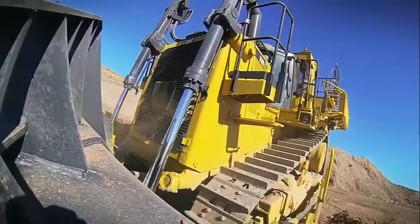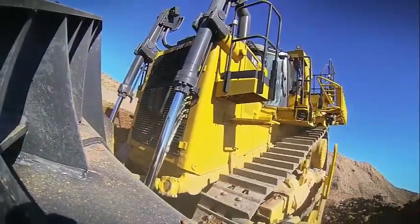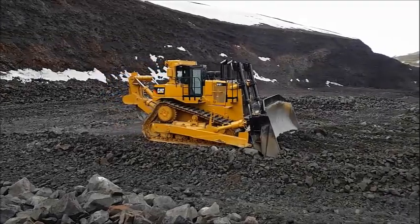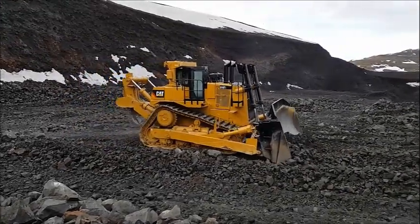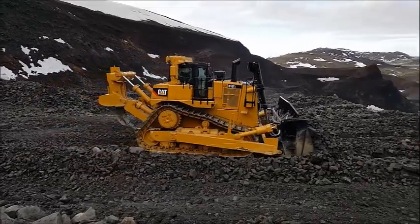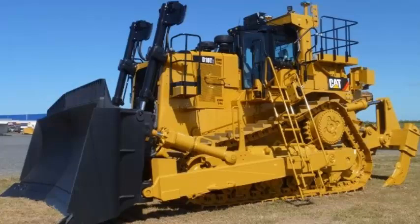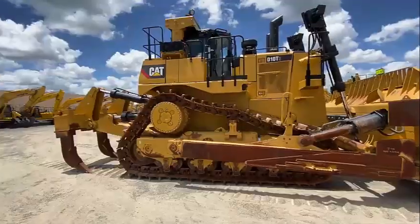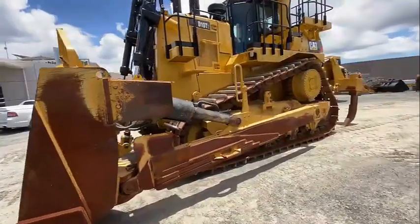The Cat D10 T2 dozer builds on the D10 T with refinements to its powertrain, automated controls, and structures. The result is high productivity with superior fuel efficiency, reliable operation with long-lived structures, and enhanced access for service technicians and operators. According to the manufacturer, the D10 T2 uses the latest load-sensing hydraulics technology combined with Cat advanced engine controls to maximize the amount of material moved for every drop of fuel burned.